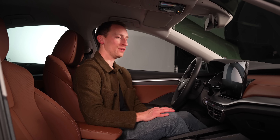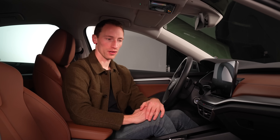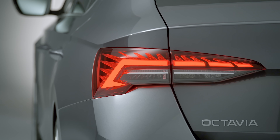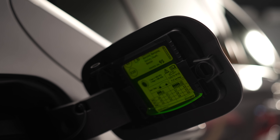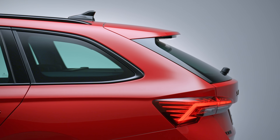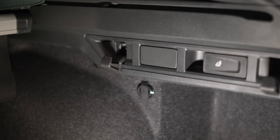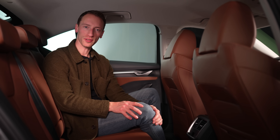There haven't been any huge changes inside this facelifted Octavia, so it's just like before — a really nice, plush interior that compares very well to its rivals. Fans of Skoda's 'simply clever' features will be pleased to see a few new ones: the ice scraper in the fuel cap and the umbrella in the door are now made from recycled materials. There's also an optional auto-retractable luggage cover in the estate, two handy hooks in the luggage compartment, and a new storage box for rear passengers to hold cups and bottles.